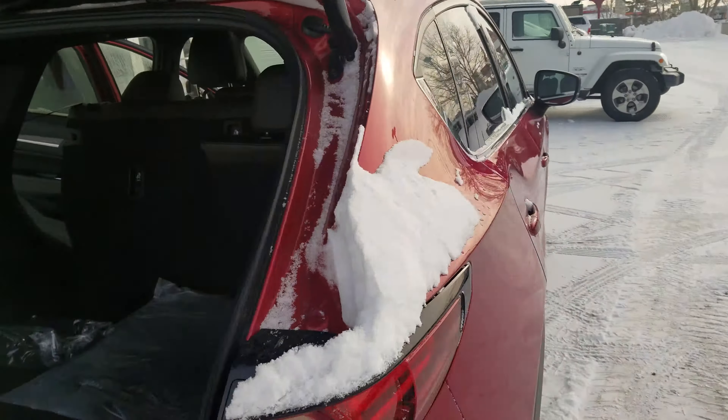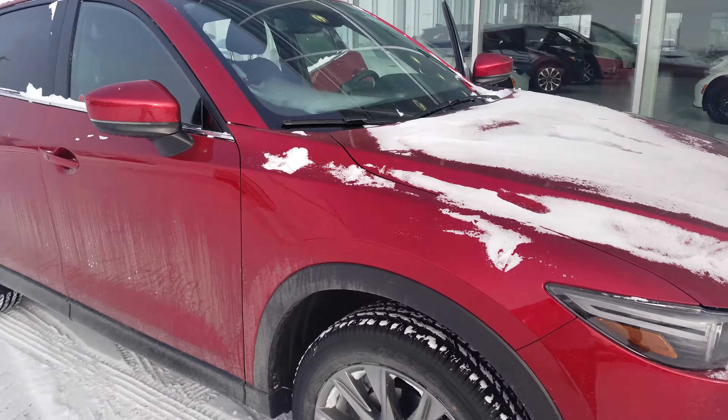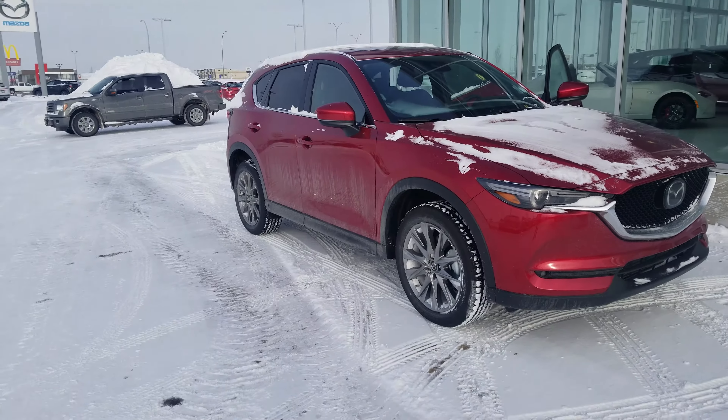And that will be it. Give me a call back at 780-986-9665. There are many more features that come in the CX-5 Signature and I would love to show you more.